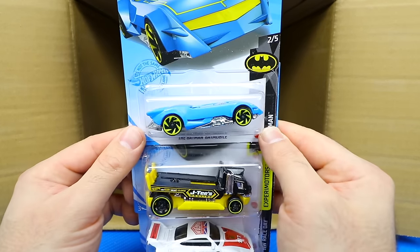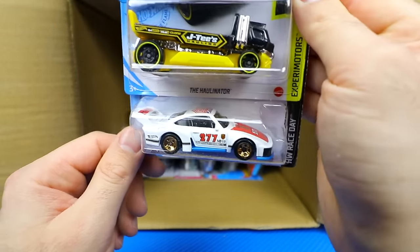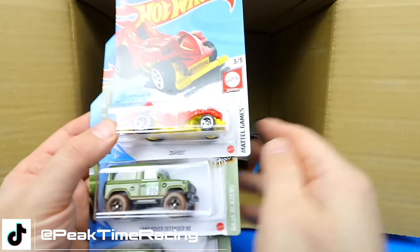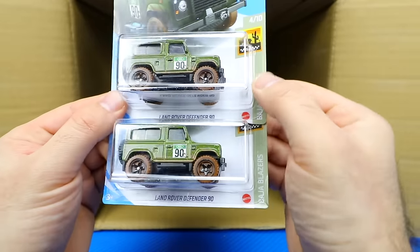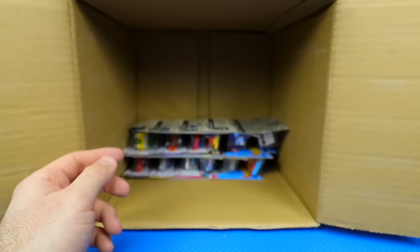We've got the Batman Batmobile, the Hollinator, and Porsche 935. And one of my favorites that has come out — not the Zombot, which is really cool nonetheless — but these Land Rover Defender 90s. I'm really liking those ones. Very, very cool looking cars.